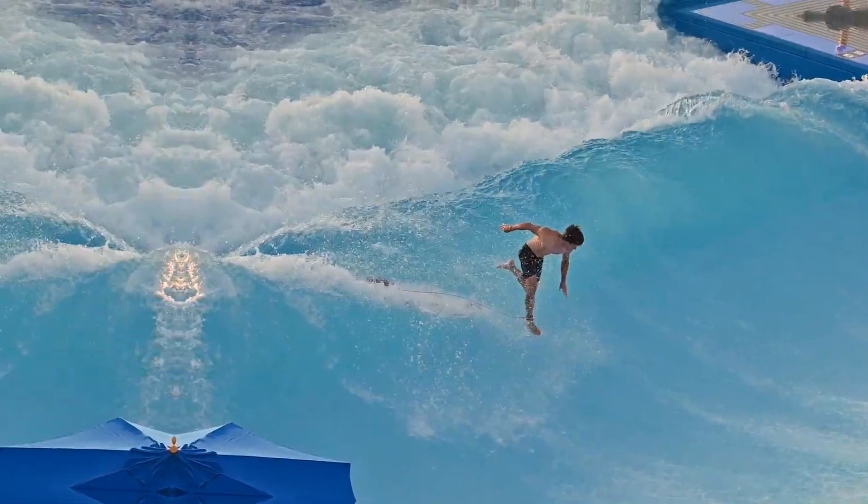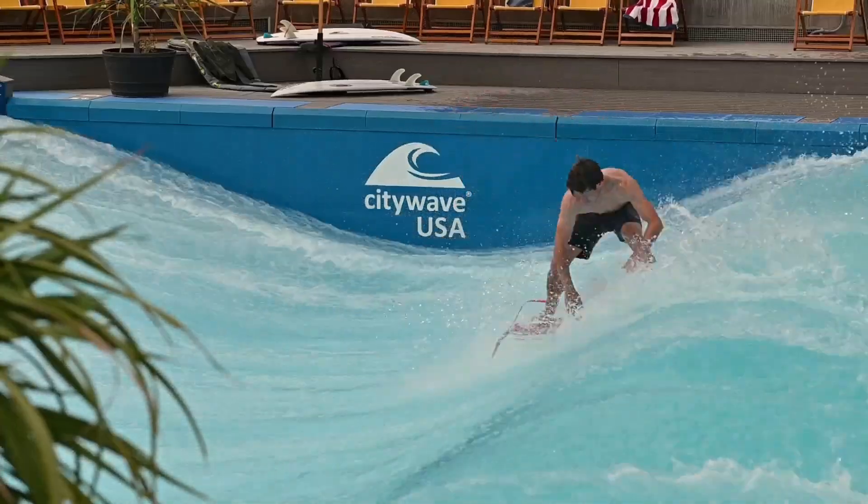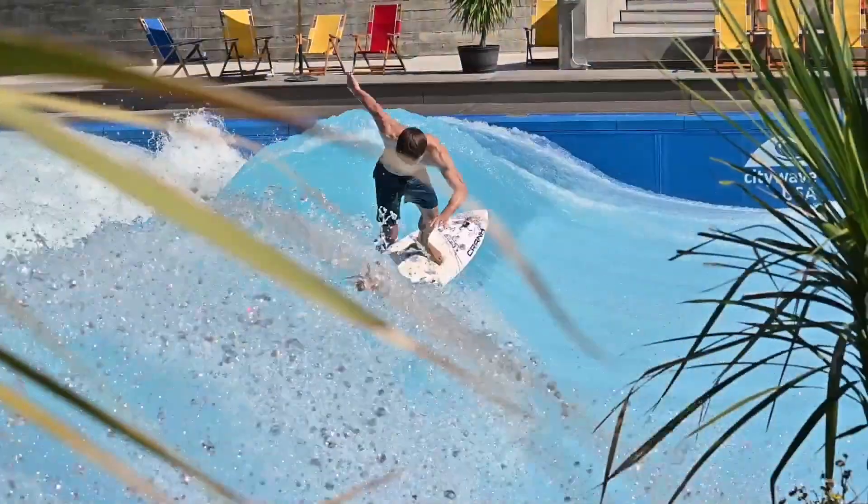The CityWave experience isn't limited to the U.S. — it's available in countries like France, Germany, and Spain, providing surfers worldwide a chance to ride perfect waves.